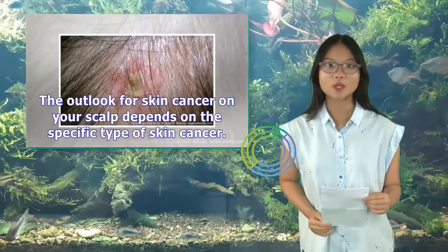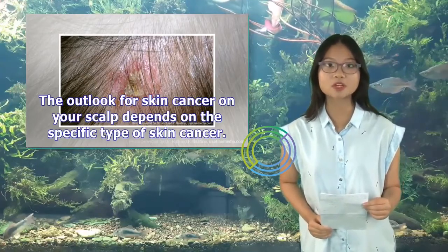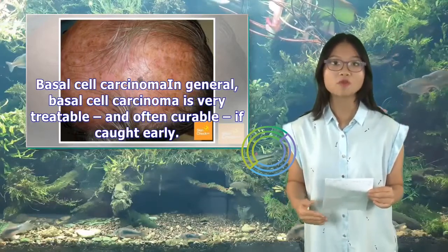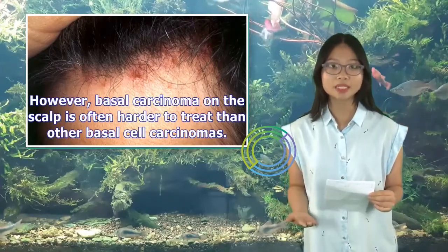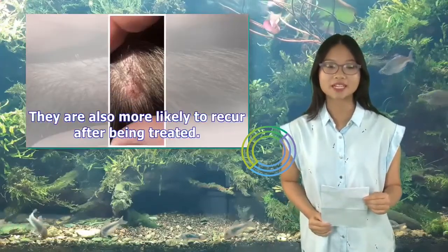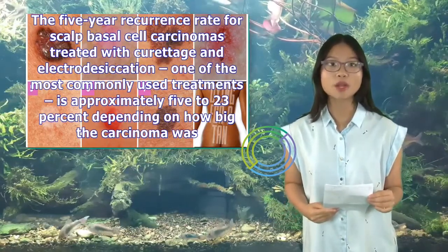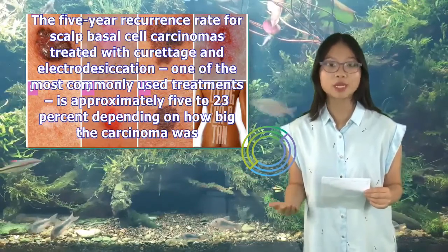The outlook for skin cancer on your scalp depends on the specific type. Basal cell carcinoma is generally very treatable and often curable if caught early. However, basal cell carcinoma on the scalp is often harder to treat than other basal cell carcinomas, and more likely to recur after treatment. The five-year recurrence rate for scalp basal cell carcinomas treated with curettage and electrodesiccation — one of the most commonly used treatments — is approximately 5 to 23 percent, depending on how big the carcinoma was.